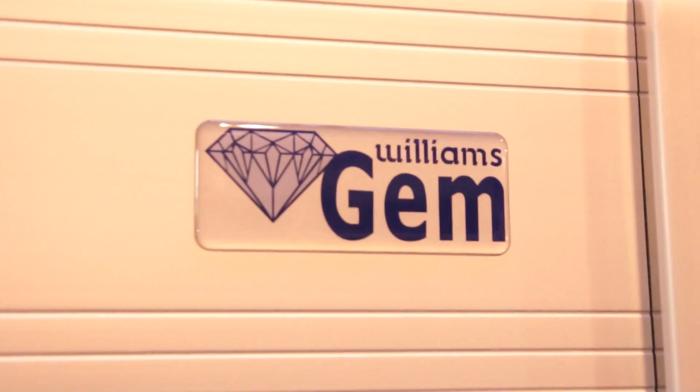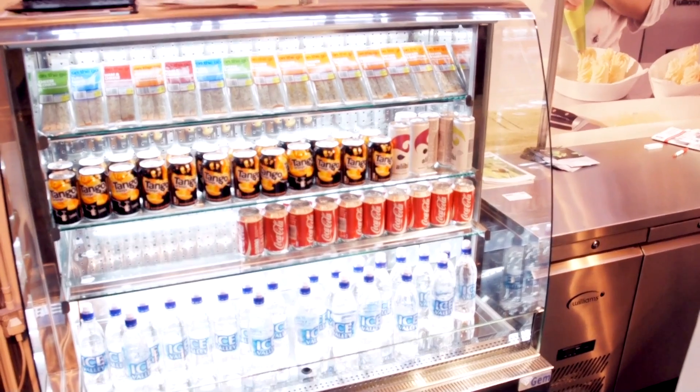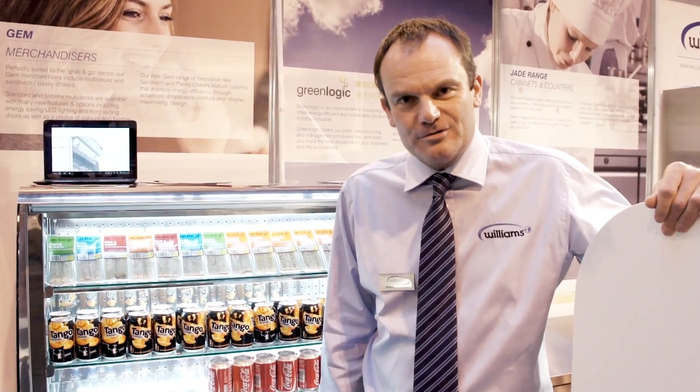I'm Malcolm Harling, Sales Marketing Director for Williams Refrigeration. We've come to the hospitality exhibition today mainly to launch the sandwich chiller which you see behind me, and also the multi-deck display case over to my right with the new sliding doors.